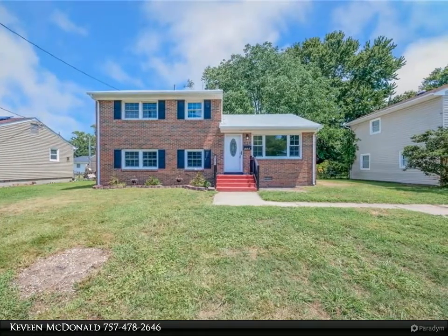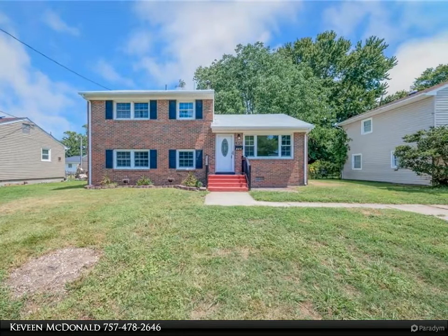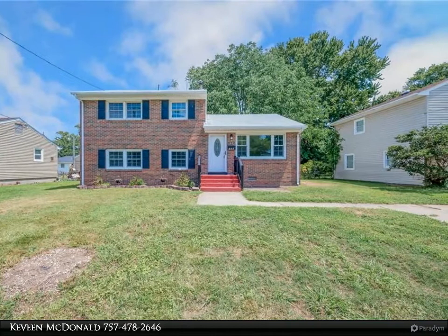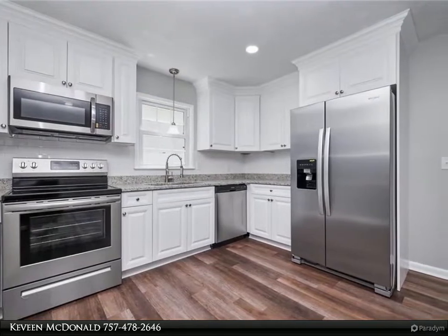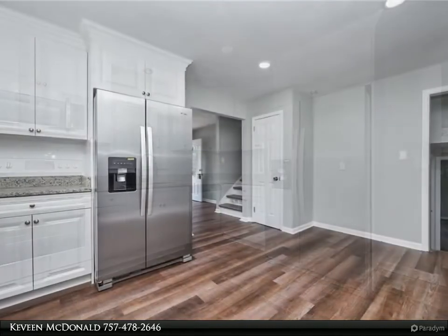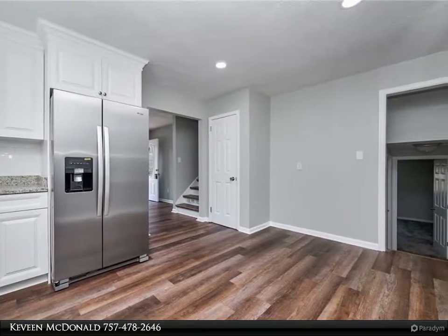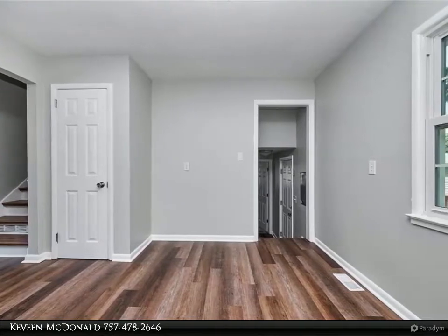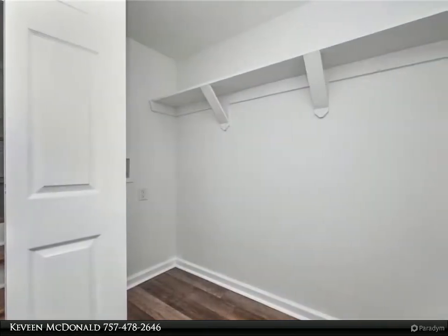Fresh paint throughout, updated fixtures, doors, and trims. Enjoy the oversized deck in the spacious backyard — great for family gatherings. Schedule a tour today, you will not be disappointed.